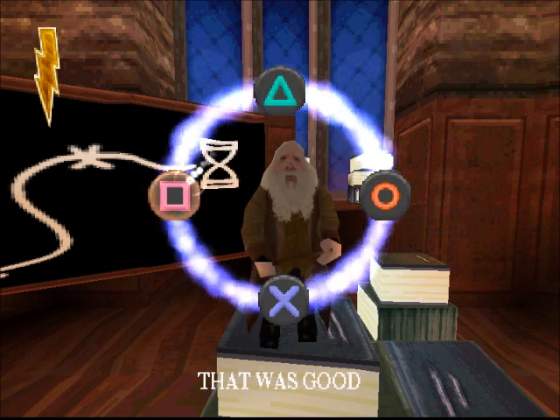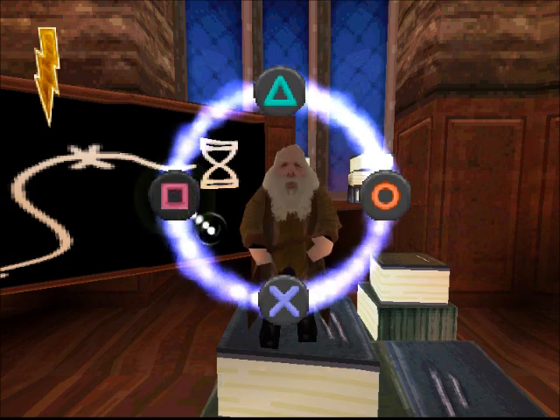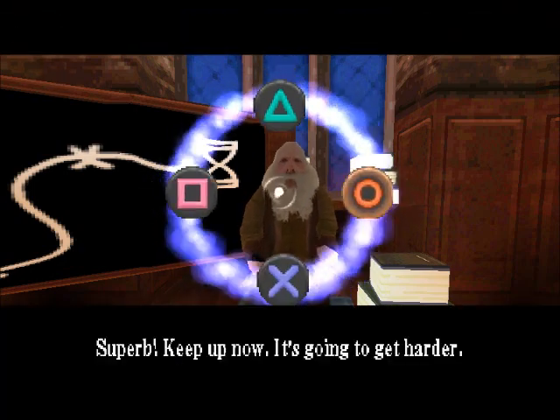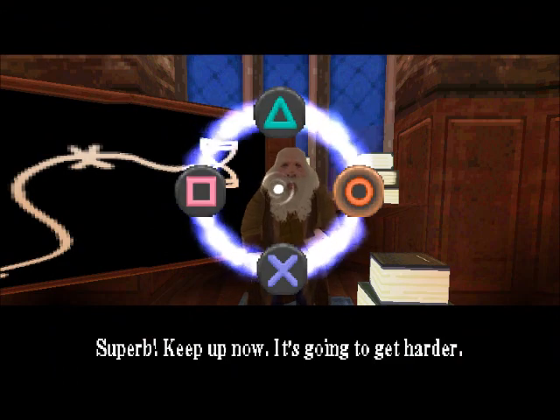That was good. Excellent! Perfect! Superb! Keep up now. It's going to get harder.